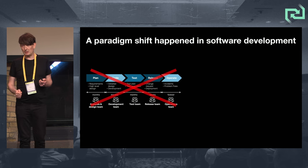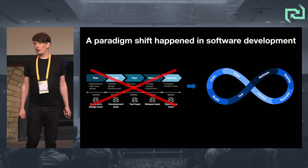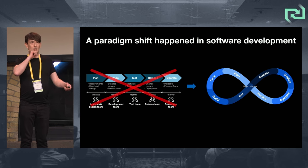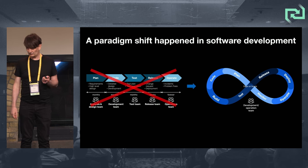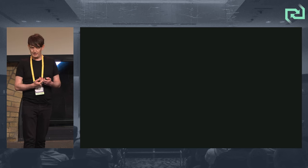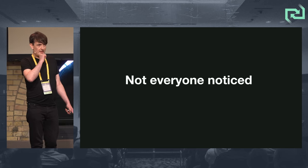A whole bunch of things happened to disrupt that: agile was one of them, systems thinking, DevOps. Now we do things much quicker — instead of software delivery taking months, it can take days, hours, or even, in the words of Dan North's book, software faster: from months to minutes. Ideally we center that on one team instead of a bunch of siloed teams. But not everybody noticed this. There are still enterprises today transforming their organizations into plan departments, build departments, test departments, and run departments.